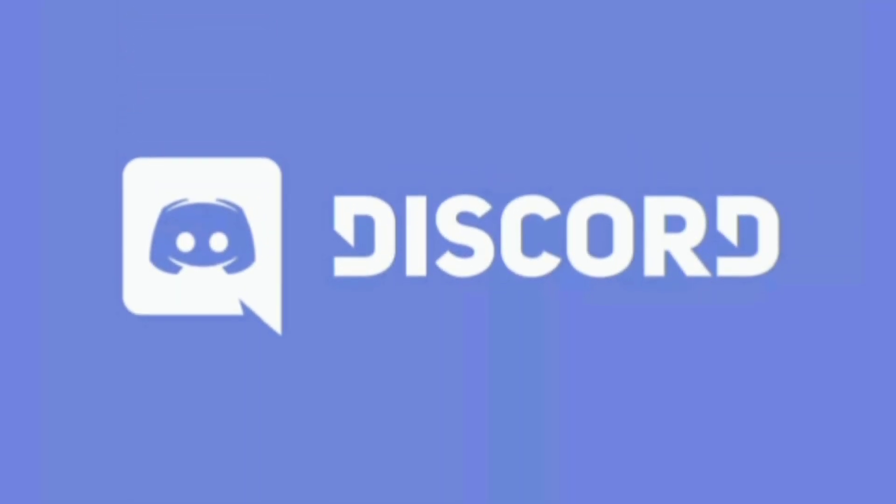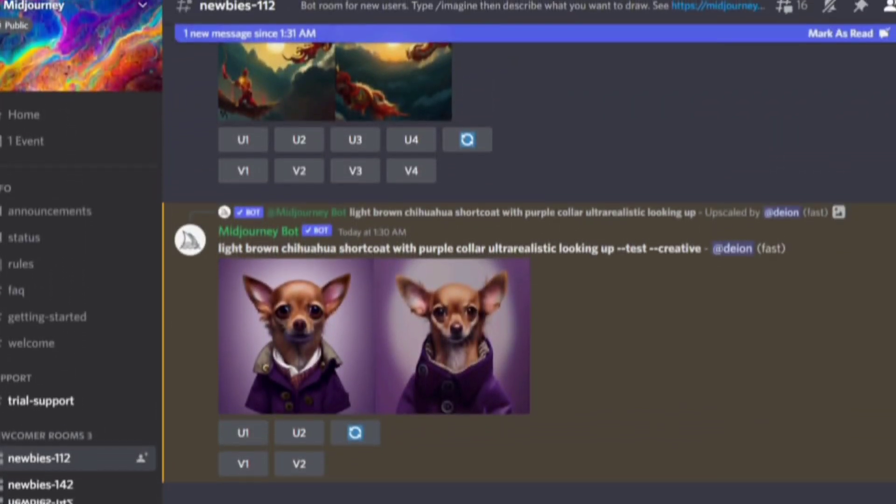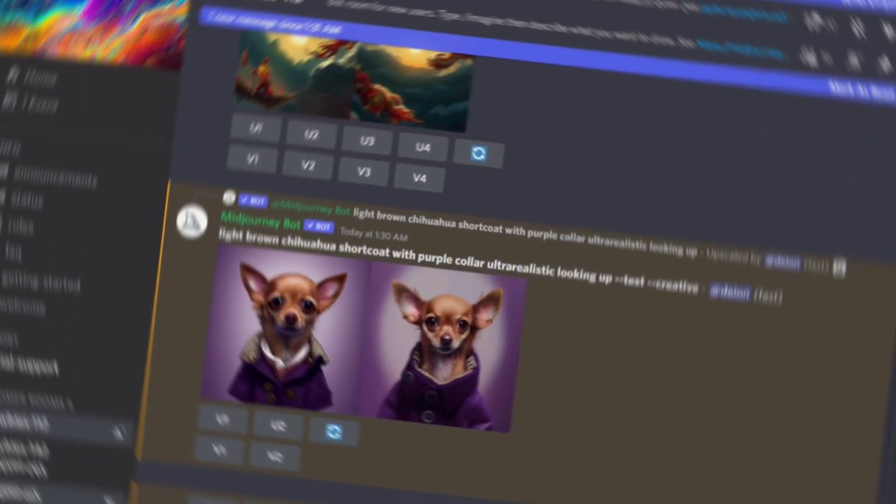Number five in the list is Discord. I started using Discord because of Midjourney, but Discord is a very great app. You can integrate many different apps into Discord, create community spaces, interact with people, and do many different things — especially with Midjourney. Since I use Midjourney regularly, I added it to my Discord and I'm using Discord literally every single day.